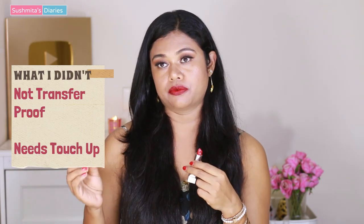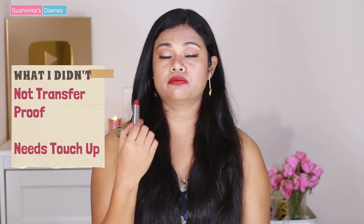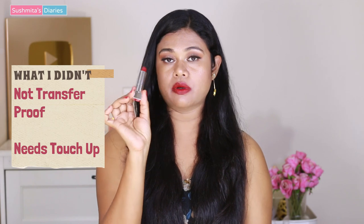My mom wears it and it looks beautiful on her, and I've been wearing it for seven to eight years now and it looks nice on my skin as well. The only thing I don't like is that it doesn't stay for very long and it is not transfer-proof — if you're eating or drinking something it's going to fade, so you need to keep touching it up. But the color payoff and the look and feel of this shade are super nice.